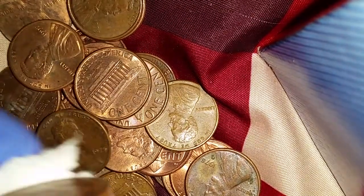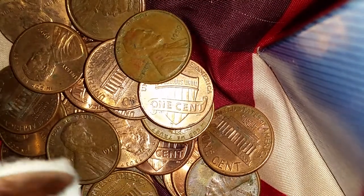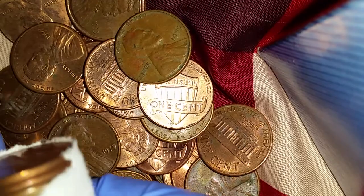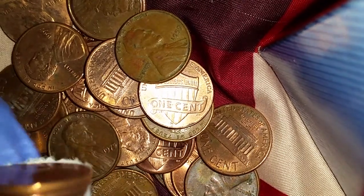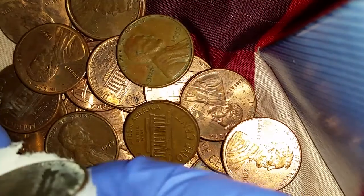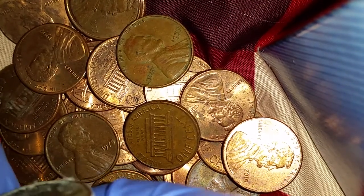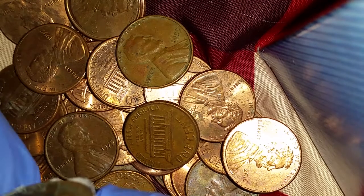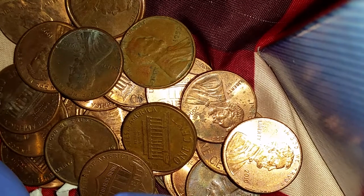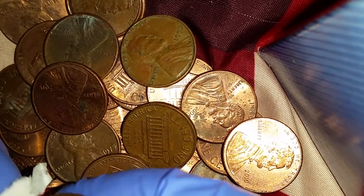If we find any dated 1982, those are from the transition year — meaning some were still made from 95% copper while others were starting to be made from 97.5% zinc. The only way to find out is to either weigh them or throw them against a wooden table. If they weigh more, or make a nice high-quality metallic ringing sound instead of a dead thud, then they're 95% copper.